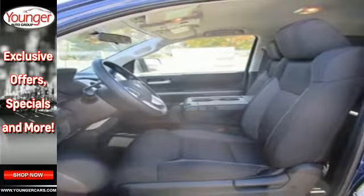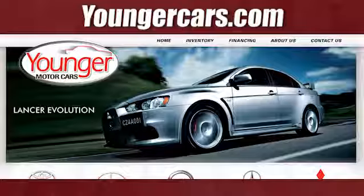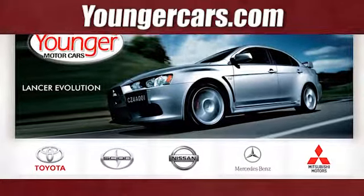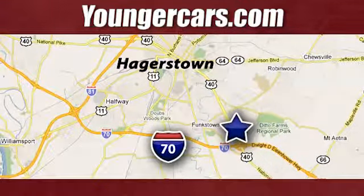Say hello to adventure with this Tundra. Come in today. Visit our website at YoungerCars.com. We're conveniently located at 1945 Dual Highway in Hagerstown, Maryland.